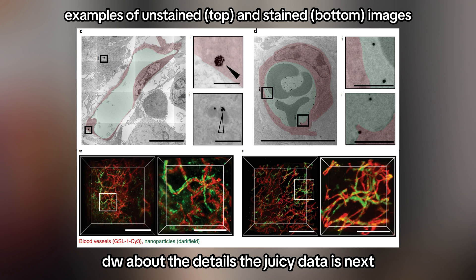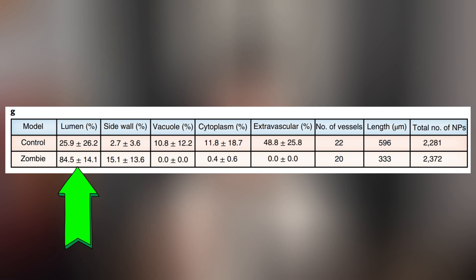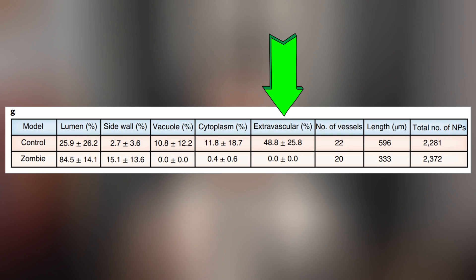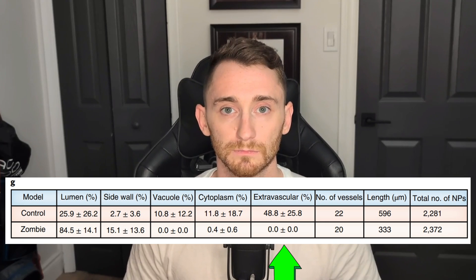They stained the gold nanoparticles and cancer tissue to determine where the nanoparticles were going, in both the zombie and the control models. In the zombie model, 85% of the gold nanoparticles could not leave their blood vessels, meaning they didn't actually get into cancer tissue. On the other hand, in the control mice that was only 25%. The control mice also saw that around 20% of nanoparticles came close to getting into cancer tissue but couldn't quite do it. And finally the most amazing part: 49% of the nanoparticles in the control group were able to get into the cancer tissue. How much got into the zombie mice? Zero. Zero percent.